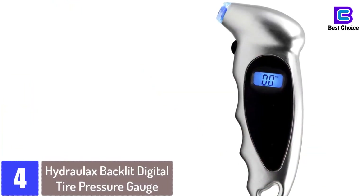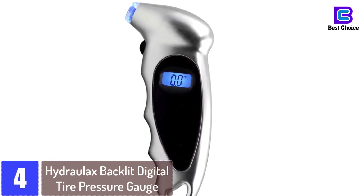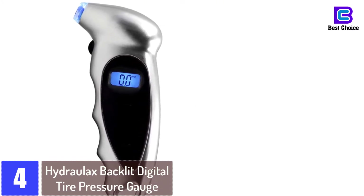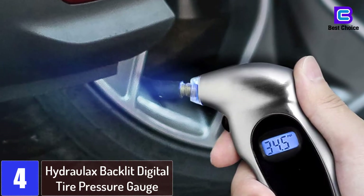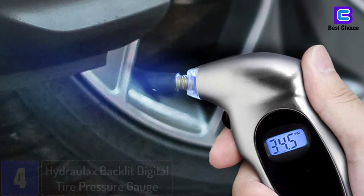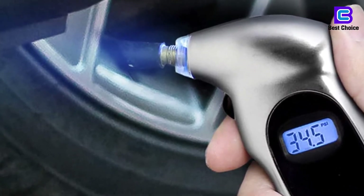At number 4: the Hydrolax Backlit Digital Tire Pressure Gauge. The Hydrolax Digital Tire Pressure Gauge checks pressure quickly in either psi or bar settings as per your choice. It gives precise readings always. Its backlit screen and lighted nozzle aid in using it at any time of the day, irrespective of lighting conditions.